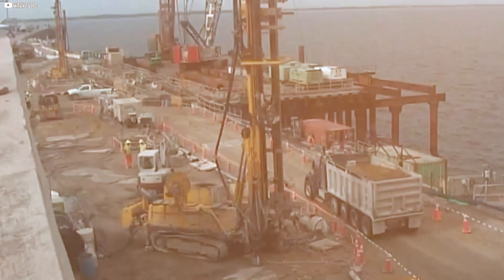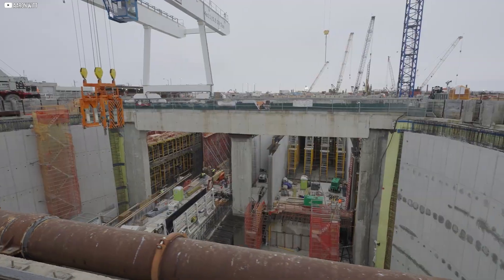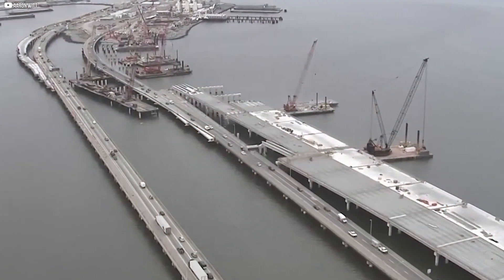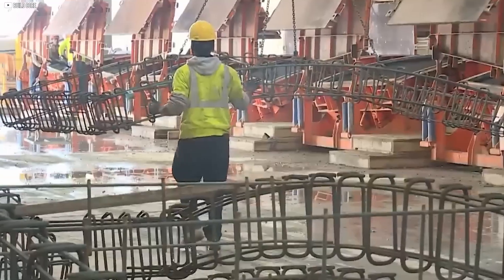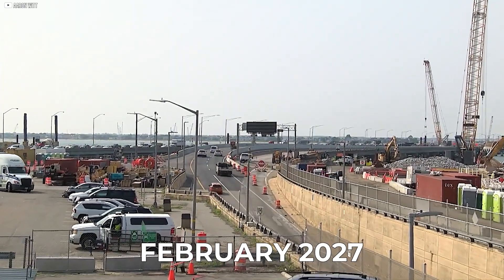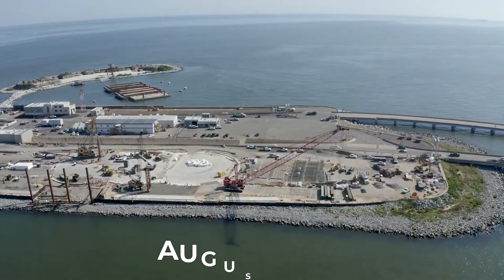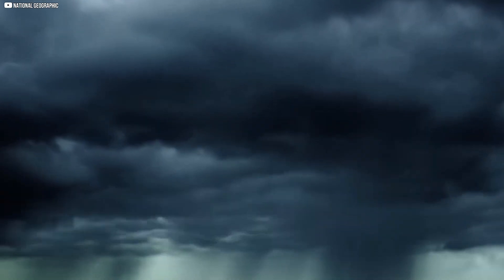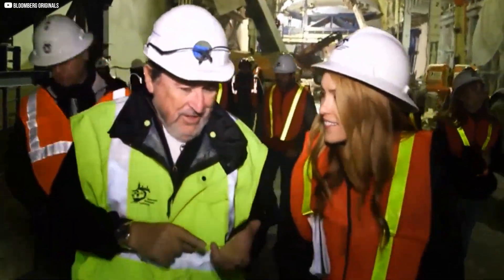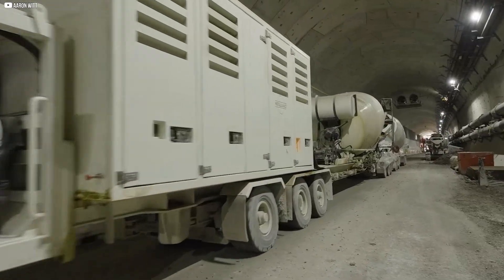Big projects take time, and this one is no different. When work began, the goal was to finish by November 2020. But digging underwater, moving massive machines, and keeping traffic open isn't easy, and delays soon followed. The team now expects to reach substantial completion by February 2027, with final touches like road surfacing and safety checks wrapped up by August 2027. Weather, logistics, and tight spaces all contributed to slowing things down — but crews keep pushing forward.